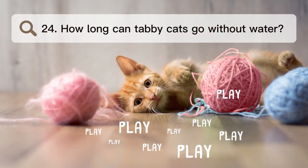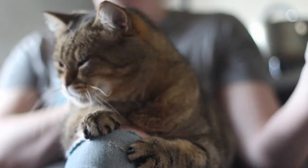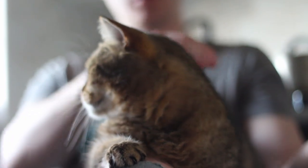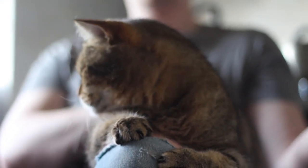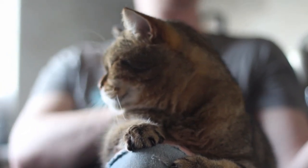Number 24. How long can tabby cats go without water? According to Dr. Tarina L. Anthony, DVM, owner and medical head of the Aurora Cat Hospital and Hotel in Aurora, Colorado, cats should go no more than 24 hours without water.